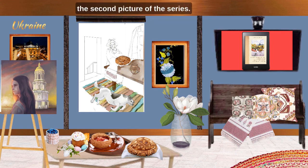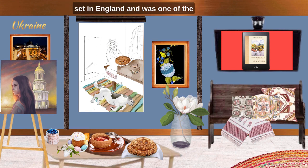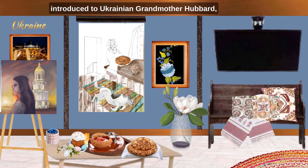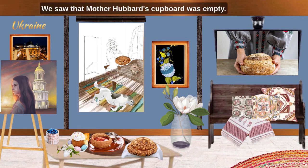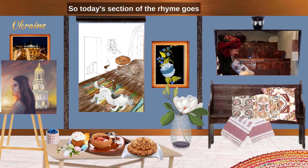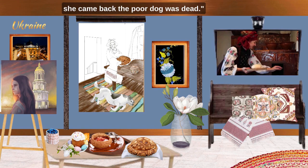Here we are starting to see the second picture of the series. This is the story of Old Mother Hubbard and her dog. The original story is said to have been set in England and was one of the most popular publications of the 19th century. In this series, we have turned it around and made it a Ukrainian story. In the first picture, you were introduced to Ukrainian grandmother Hubbard, her dog Brovko and cat Murka. Today's section of the rhyme goes: she went to the baker's to buy him some bread. But when she came back, the poor dog was dead.